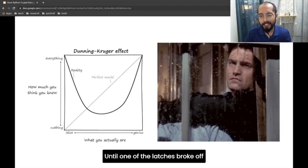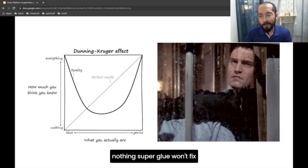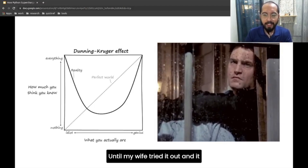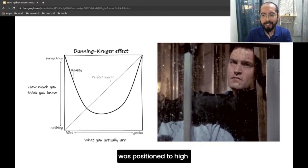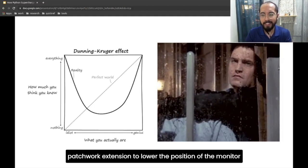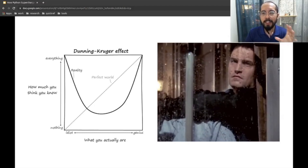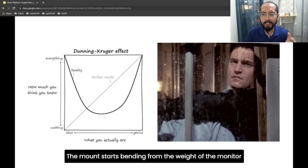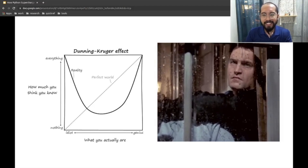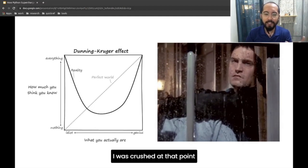Until one of the latches that attaches to the monitor broke off. Nothing that super glue won't fix. Until my wife tried it out — and it was positioned too high. No problem. I haphazardly designed a patchwork extension to lower the position of the monitor. However, this just made the mount start bending from the weight of the monitor. I was so crushed at that point, and I thought — I need to rethink this.